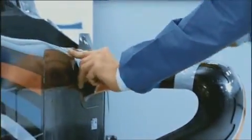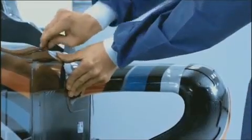Once the carbon components have been in the autoclave and the carbon's been cured, they come in here where they're trimmed and parts are bonded together. In fact, you'd be surprised how much of a racing car is actually glued together.